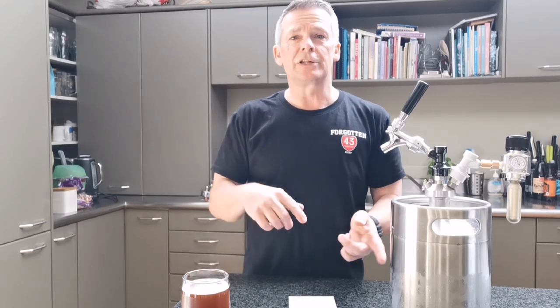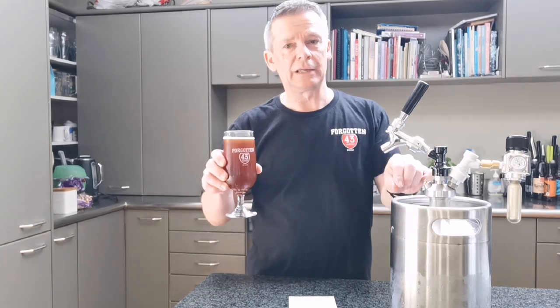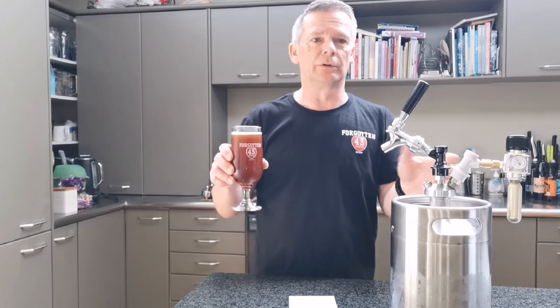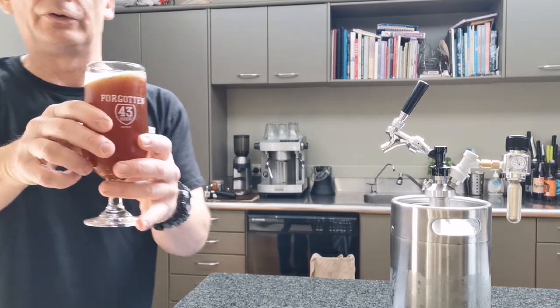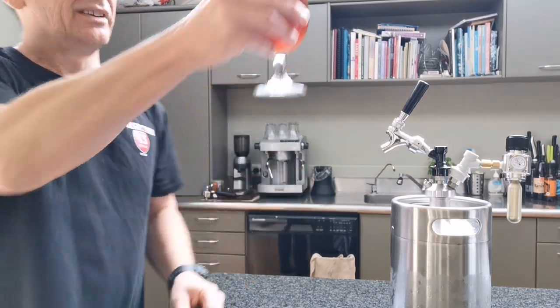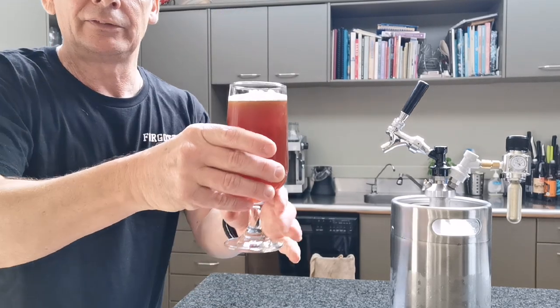Hey guys, we are back. If you didn't catch my previous video, I'll put a link below. In this tasting video, I've just poured up my first keg beer from the mini keg. Check out that video for a quick rundown and to see me pour this beer, but anyway this is the tasting video of the first pour.